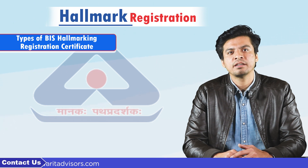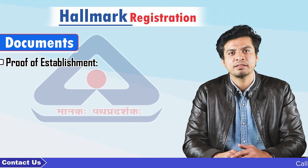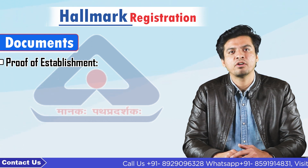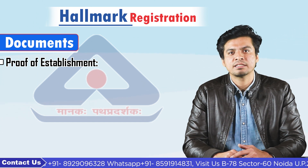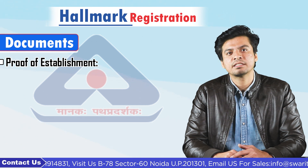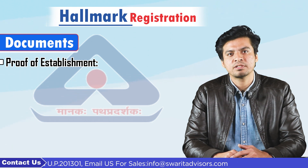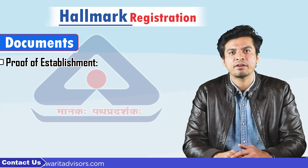For hallmark registration in India, what documents do we need to submit? 1. Proof of establishment, i.e., certificate of registration granted by ROCs along with MOA. 2. Registered or notarized partnership deed in case the applicant is a partnership firm. 3. GST registration certificate which indicates the status of the firm as a proprietorship firm. 4. Certificate from a CA, if the applicant is a proprietorship firm, or any other document like a trade license indicating the firm as a proprietorship.